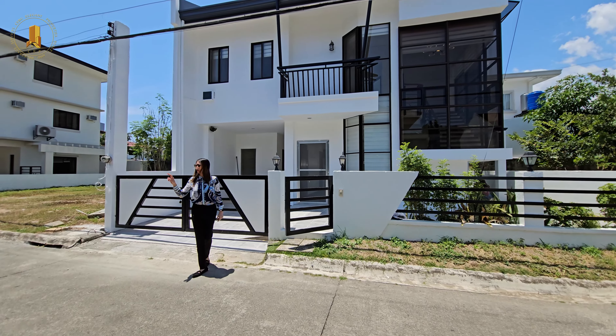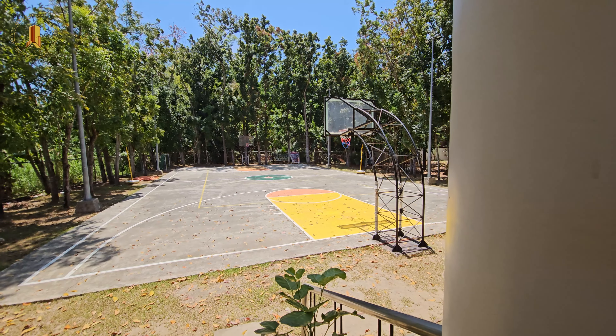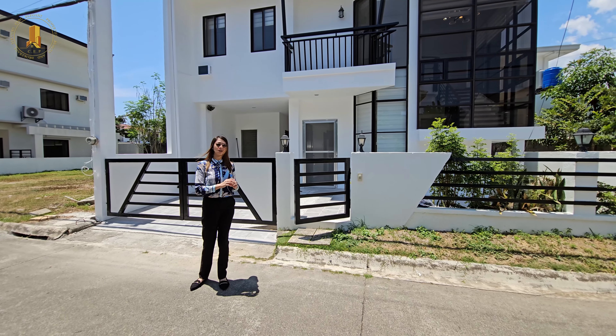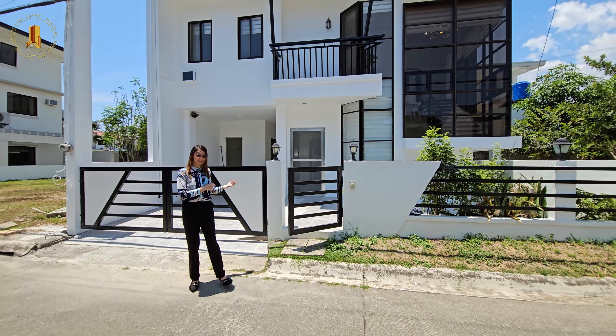This house is walking distance to the clubhouse and basketball court, and approximately two kilometers away from prestigious schools, hospital, grocery stores, and churches. So let's take a look inside.